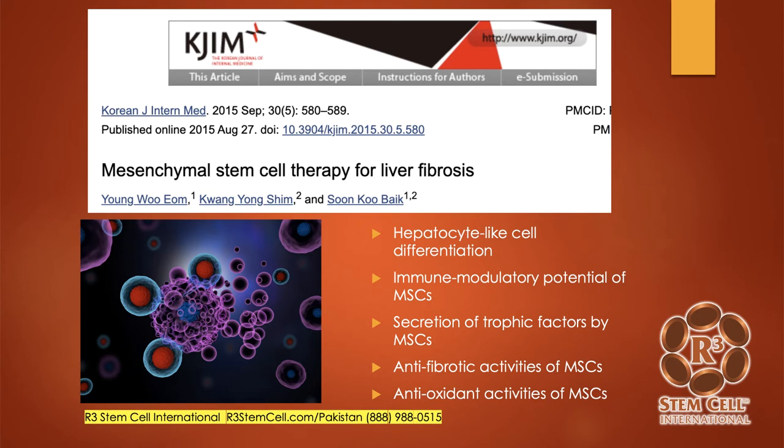Here's a study out of Korea: Mesenchymal Stem Cell Therapy for Liver Fibrosis. They noted that when you give stem cells, there's significant hepatocyte-like cell differentiation, which is fantastic — meaning the stem cells themselves, or they can push the body's own stem cells to move into the liver line and help out. There's a significant immune modulatory potential of mesenchymal stem cells, which means they can protect the body from fighting against itself. They did secrete a lot of growth factors called trophic factors, which can help in the repair process, and they help to prevent scarring as well as oxidative stress.